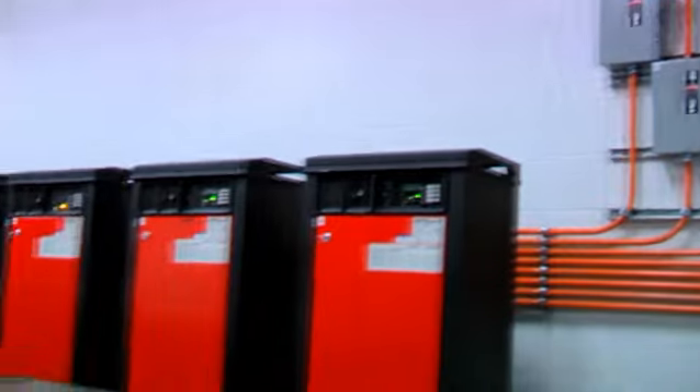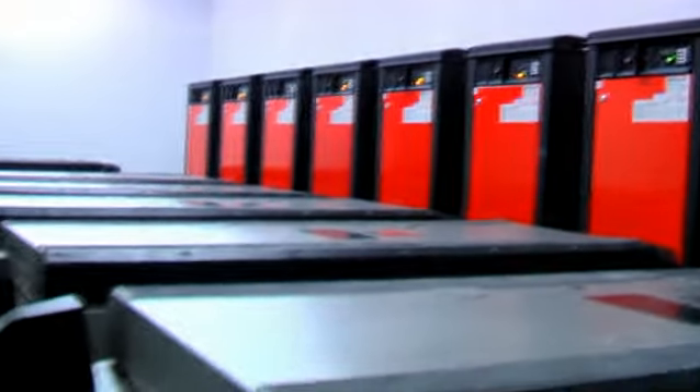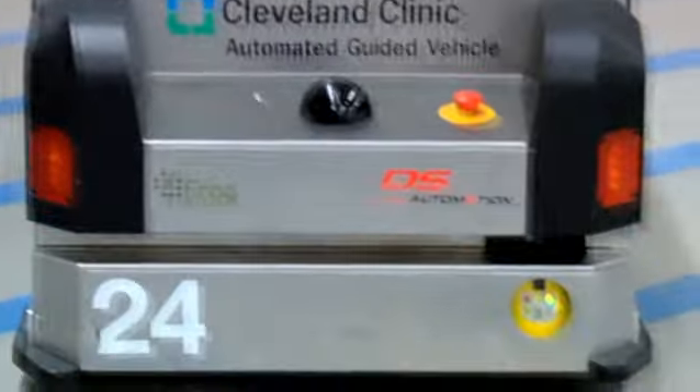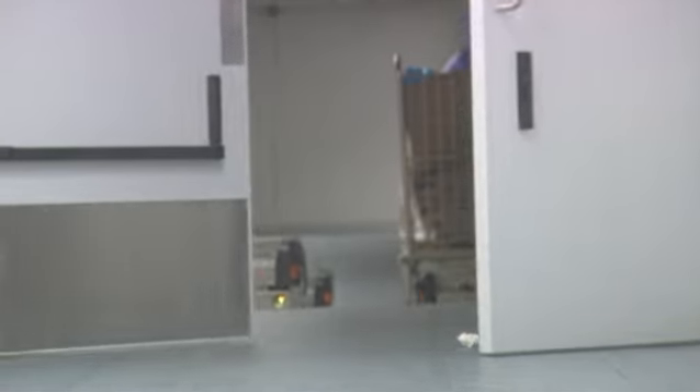We run 24 hours around the clock. The only time the vehicles take a break is to charge up. Service to our patients starts here, and the AGVs assist us in providing the best service that we can so that our customers — the doctors and nurses — can provide the best care to the patients.